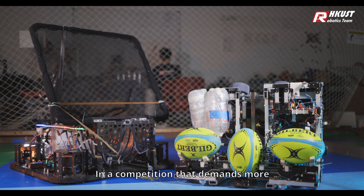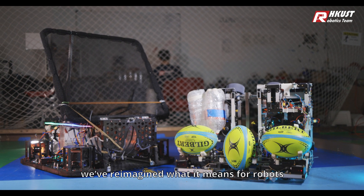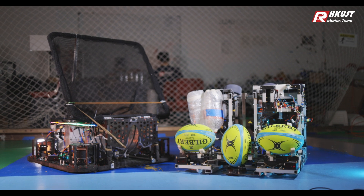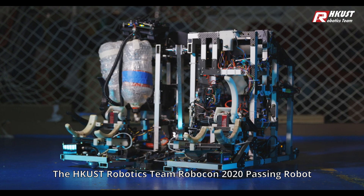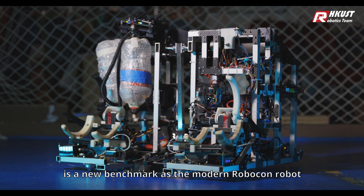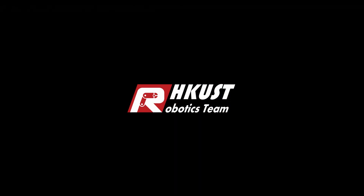In a competition that demands more, we've reimagined what it means for robots to be fast, reliable, and intelligent. The HKUST Robotics Team Robocon 2020 Passing Robot is the new benchmark as the modern Robocon robot. This is a talent choice.